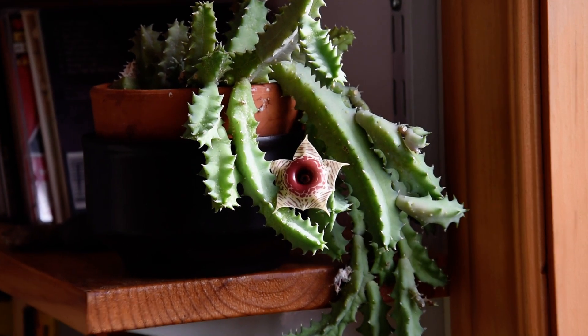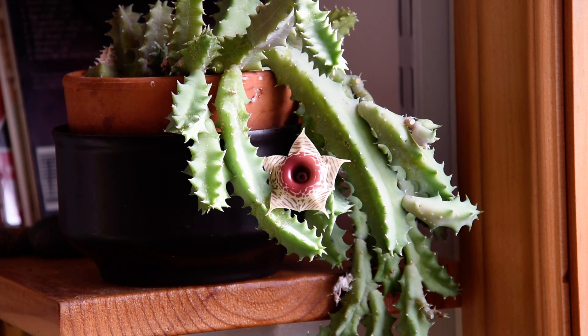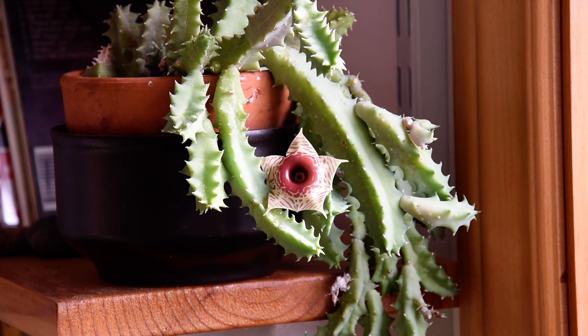Look how beautiful the flower is. This is Huernia zebrina and Huernia zebrina belongs to a very interesting group of plants called stapeliads.